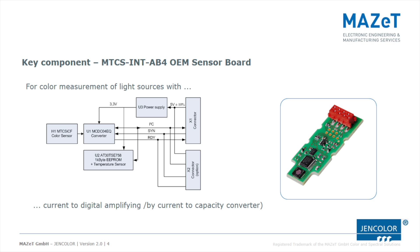Mazat now introduces the MTCS-INT-AB4 sensor board. This OEM board is a combination of the MTCS-ICF TrueColor sensor and the MCDC analog-to-digital converter, and allows initial testing of enhanced color detection for various applications.